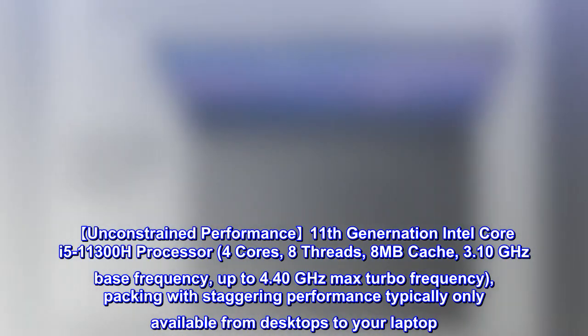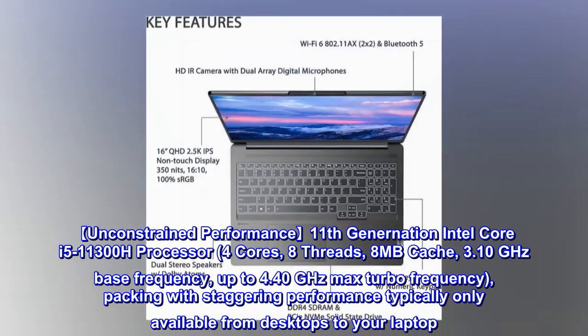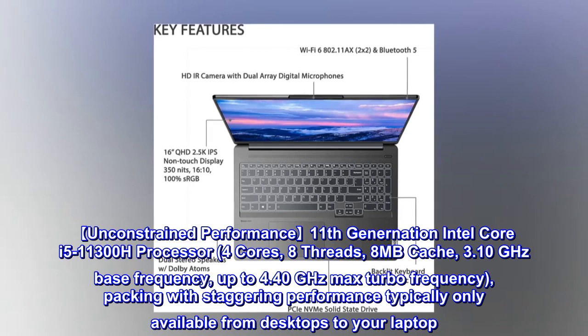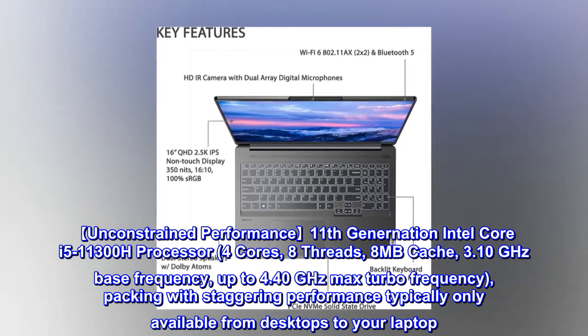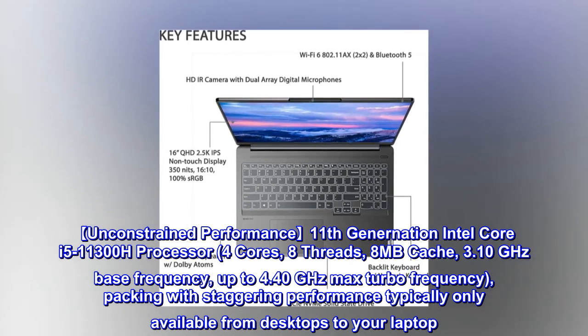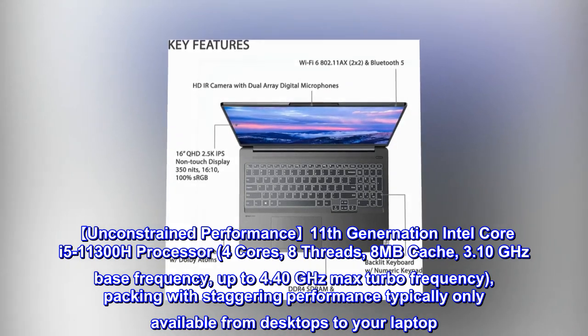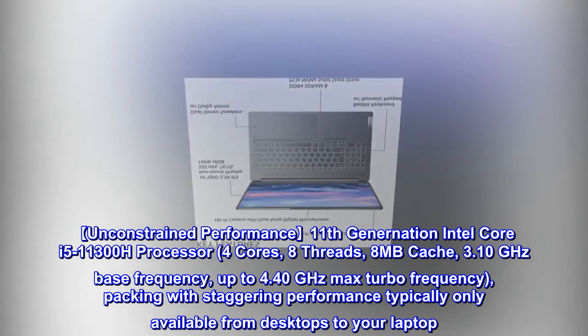Unconstrained performance: 11th generation Intel Core i5-11300H processor, 4 cores, 8 threads, 8MB cache, 3.10GHz base frequency, up to 4.40GHz max turbo frequency, packing staggering performance typically only available from desktops to your laptop.